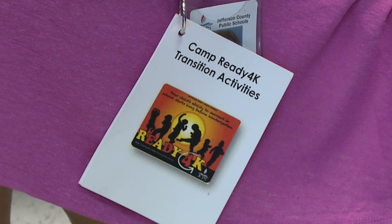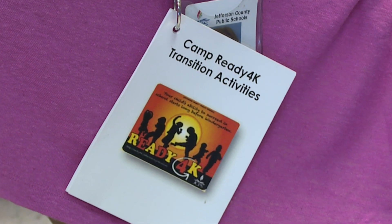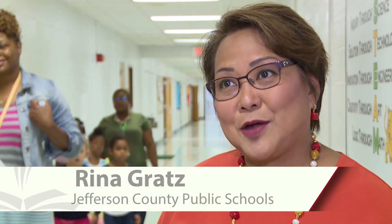Every single moment that they're here is a learning opportunity. So even as they transition from one activity to the next, they are learning and reinforcing concepts that they know.